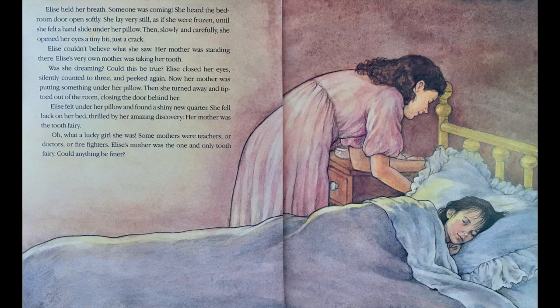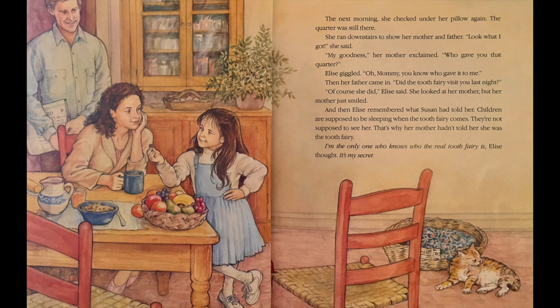Her mother was the Tooth Fairy. What a lucky girl she was. Some mothers were teachers or doctors or firefighters. Elise's mother was the one and only Tooth Fairy. Could anything be finer? The next morning, she checked under her pillow again. The quarter was still there. She ran downstairs to show her mother and father. Look what I got, she said. My goodness, her mother exclaimed. Who gave you that quarter?